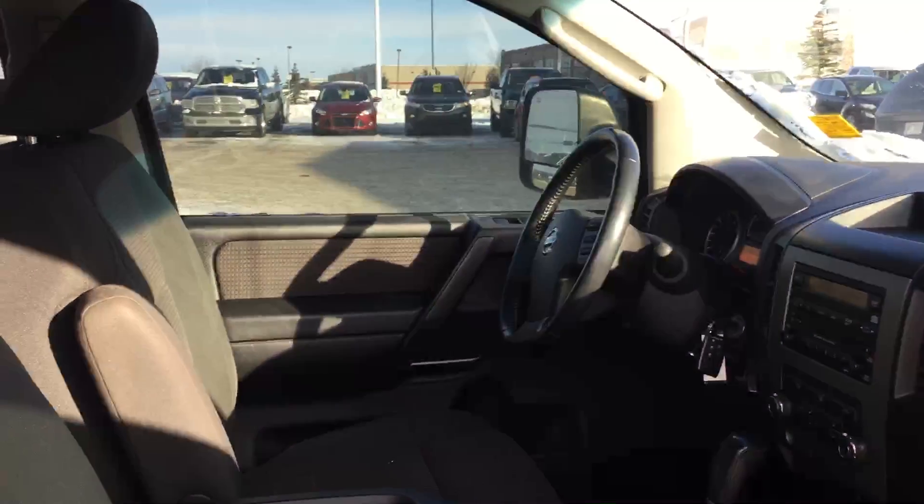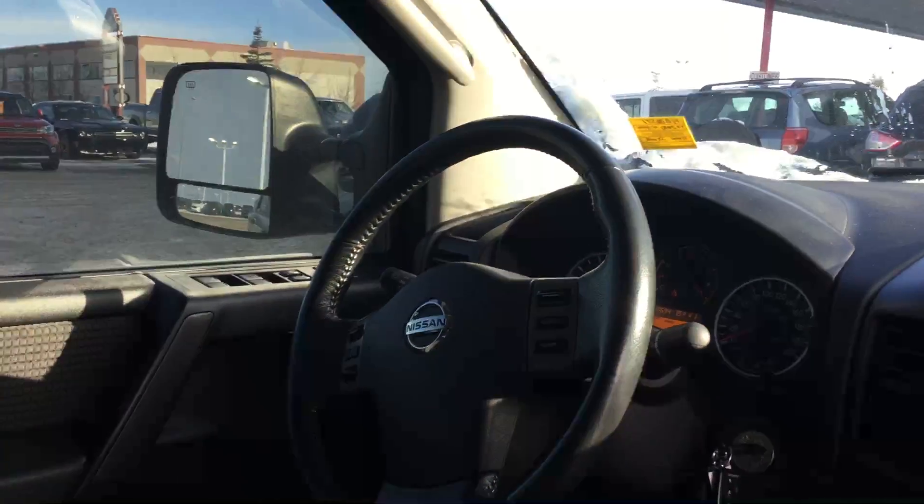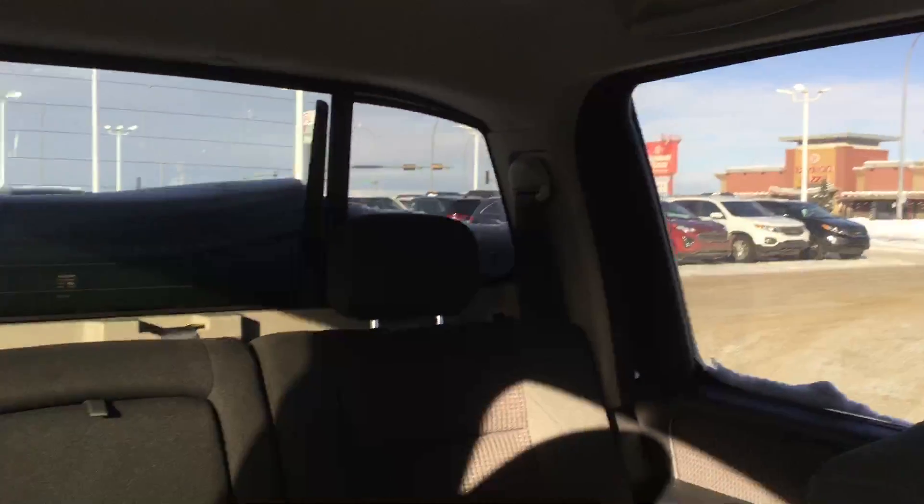Do a quick look at the interior here. There's a cloth interior. A little bit of a look at the dash, and the back seats.